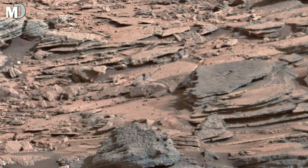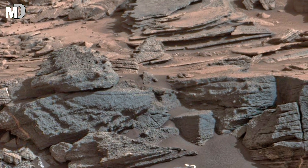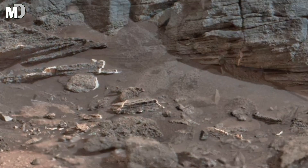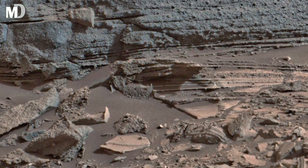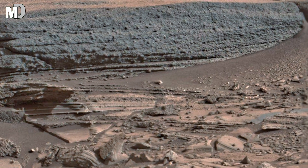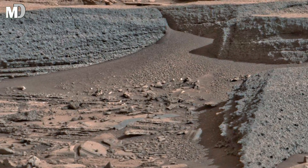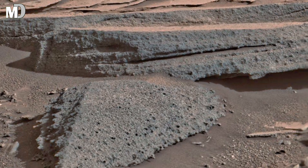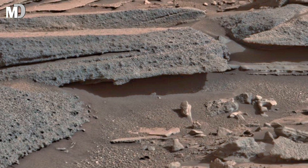Dear friends, look closely at those dark ridges and tilted sheets — they tell the story of powerful winds and relentless erosion. These rocks have been carved, lifted, and cracked by centuries of dust storms, leaving behind a pattern that looks almost artificial. But they are not. They are pure nature, written by the planet itself. This is Mars showing us its scars, its strength, and its silence — a reminder that even in emptiness, there is beauty and mystery waiting to be understood.